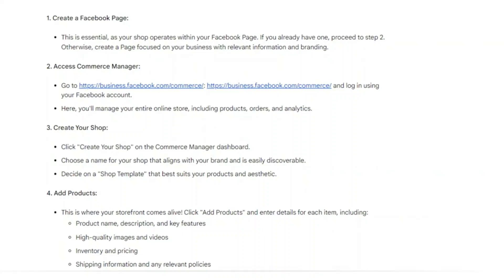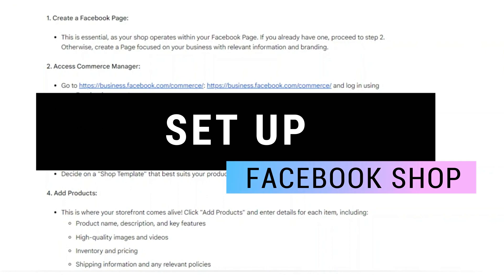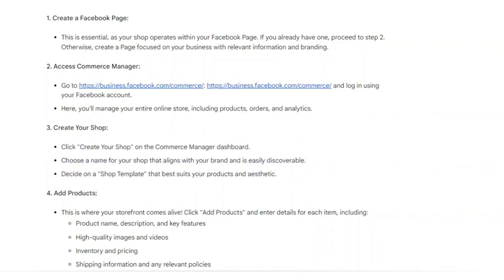Hey guys, in this video I will show you how you can set up a Facebook shop. So make sure to watch the video till the very end, and let's begin.